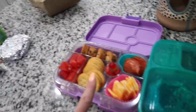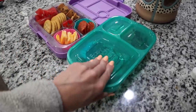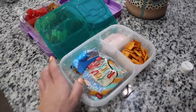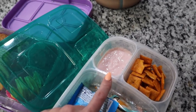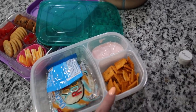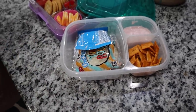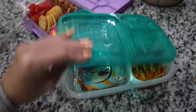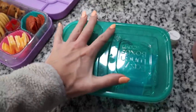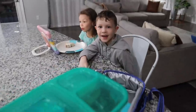Nolan wanted to pack his own lunch this morning — since the kids are getting more independent I'm okay with that, with a little guidance. He put in an uncrustable, fruit snacks, a yogurt squeezy — I think he used two — and some cheese crackers. This is Nolan's perfect ideal lunch. I like to add a little more nutrients sometimes, but I'm a firm believer: if they'll eat it, I'd rather they eat it than nothing. I just wish he'd have a little more fruit, but as long as he eats, he'll be fine.